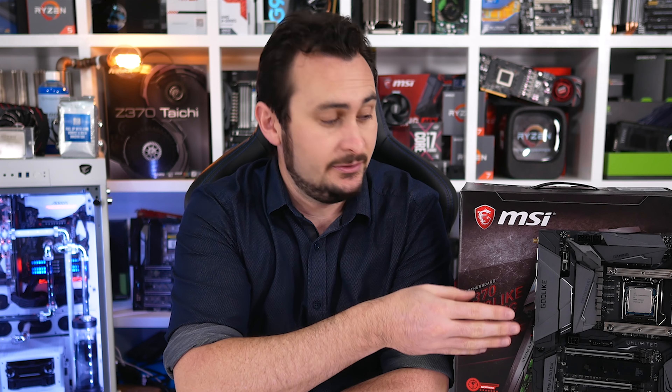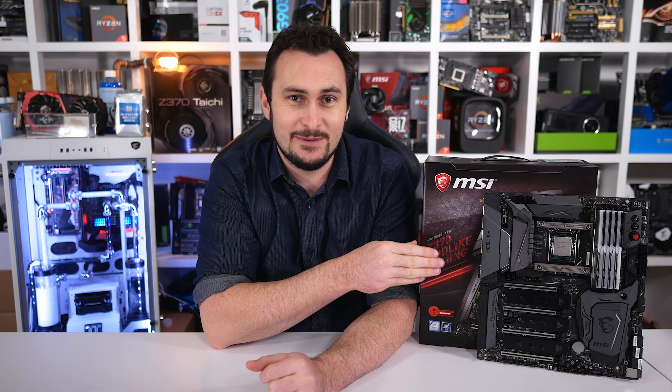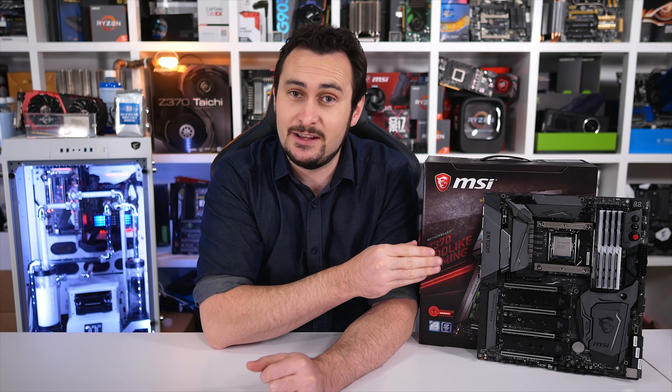Speaking of which, I will be using the new MSI Z370 Godlike — the board used for all the testing in this video — and it did enable that impressive 5.2GHz overclock. I'm also keen to see how much further I can push the 8700K once I build my new system. The only slight downer is of course the price — and I'm not talking about the Godlike, though that is a ridiculously expensive motherboard at about 700 Australian dollars.